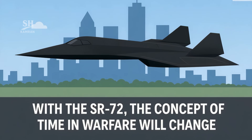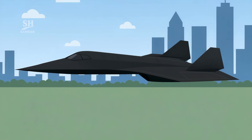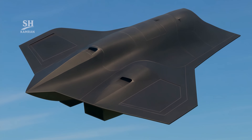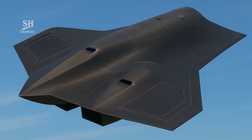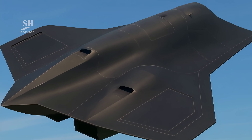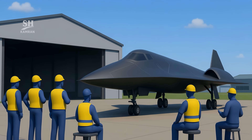With the SR-72, timing and warfare will be redefined. Missions can be completed in record-short time frames, shifting how leaders plan strategic operations. Speed and precision are becoming the new pillars of warfare.